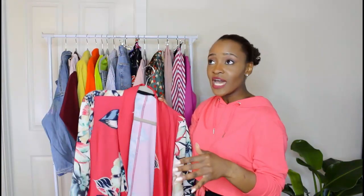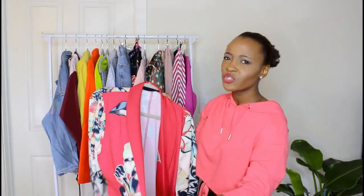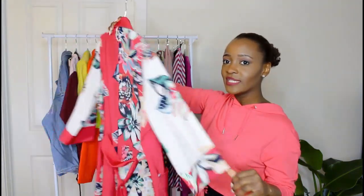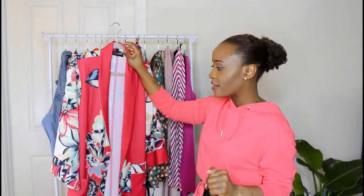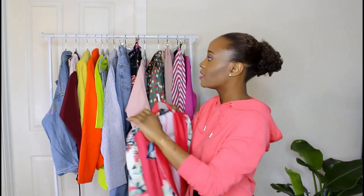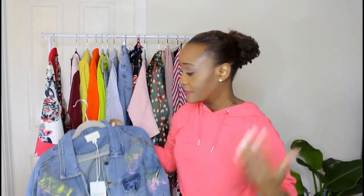I love this kimono. It's perfect with jeans — I love to wear it with jeans and a t-shirt. I also wear it with a dress, like a bodycon. I've also worn it with wide leg pants because I like playing with silhouettes and shapes. So yeah, that's one of my favorites.